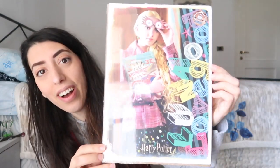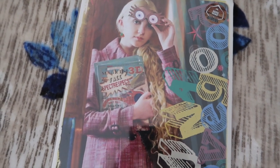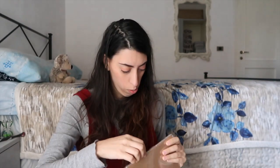It's Luna — it's Luna Lovegood with her Spectrespecs! And here it says 'Luna Lovegood' — this is a Geek Gear exclusive. This is so cool. Not sure that Jorge will let me hang this up, but I really love Luna — she's one of my favorite characters ever.